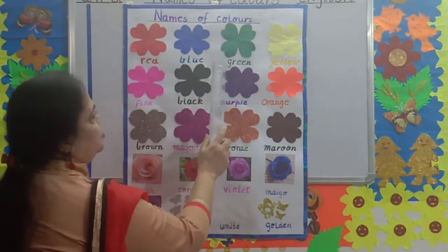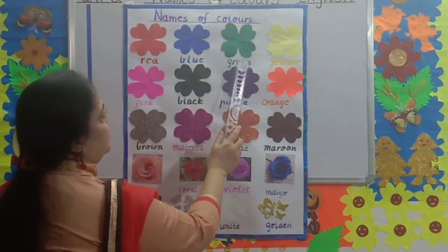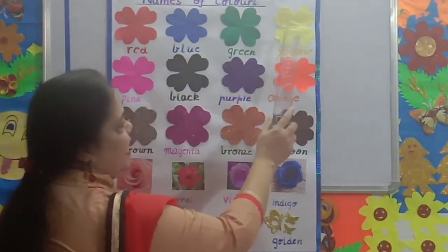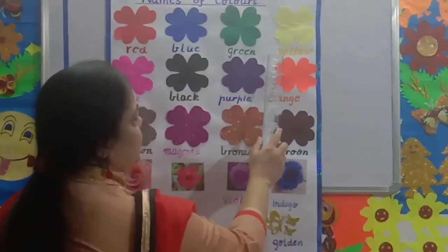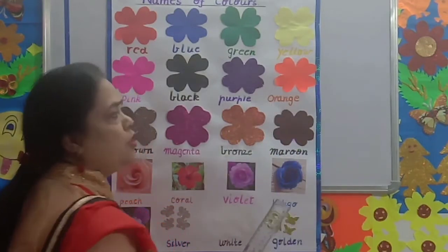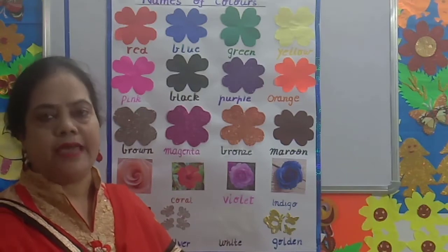Green. G-R-E-E-N. Grass is green. Yellow. Y-E-L-L-O-W. Yellow. What color is the cool shirt color, children? Yellow.